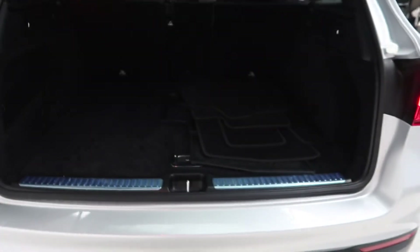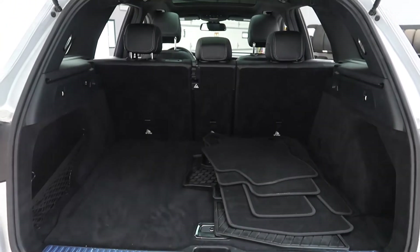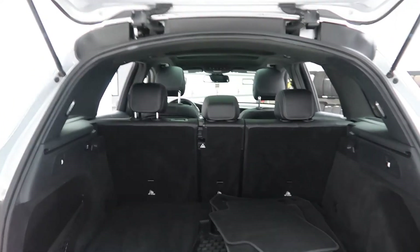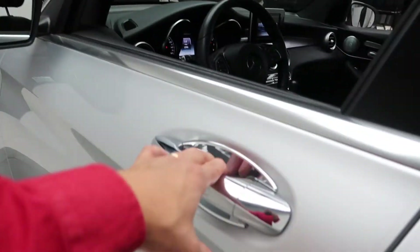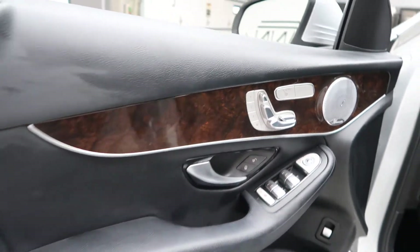Power liftgate. Clean set of all-season and regular floor mats. Fold-down 60-40 rear seats. Premium One package with blind spot assist. Chrome door handle inserts. Burmester sound system. Heated seats. Memory seats.